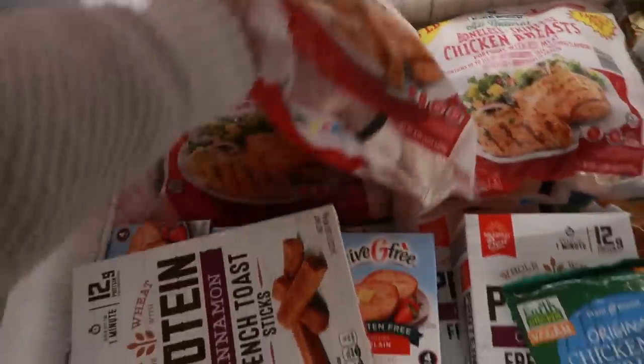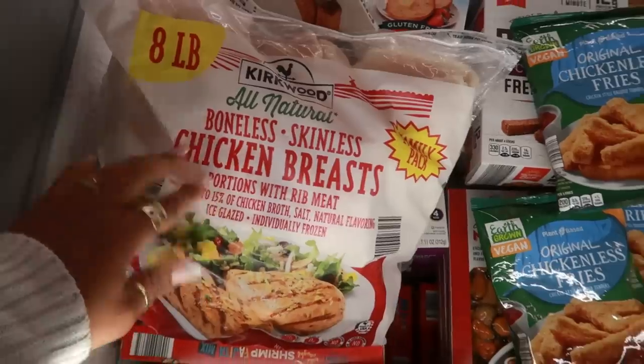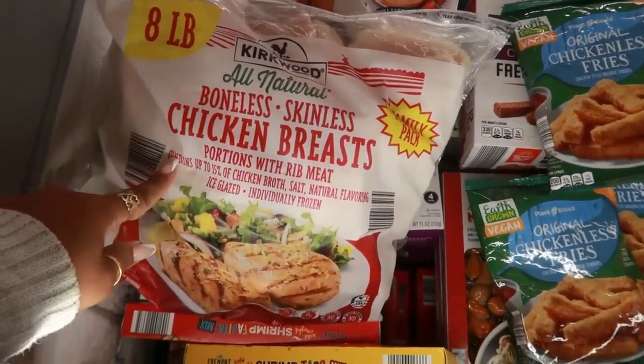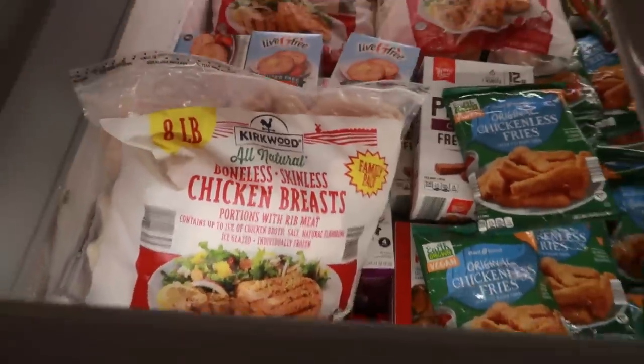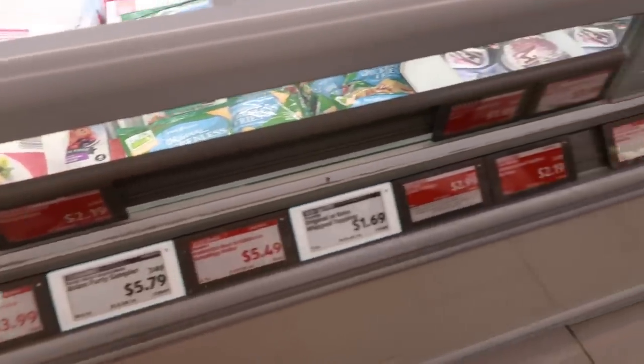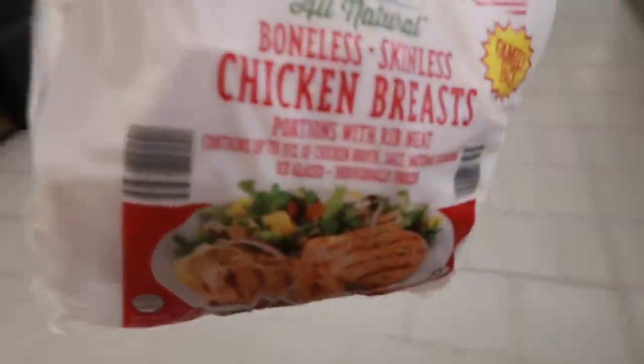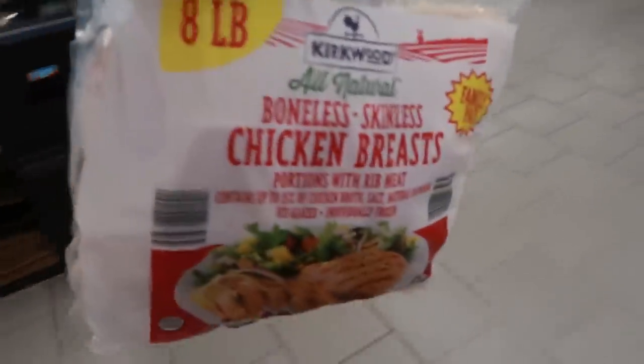There's a family pack of eight individually wrapped packages for $3.59, and a big family pack — eight pounds of all-natural boneless skinless chicken breasts from Kirkwood. There's no price on the shelf, but it turns out to be $19.99 for eight pounds — not bad at all.